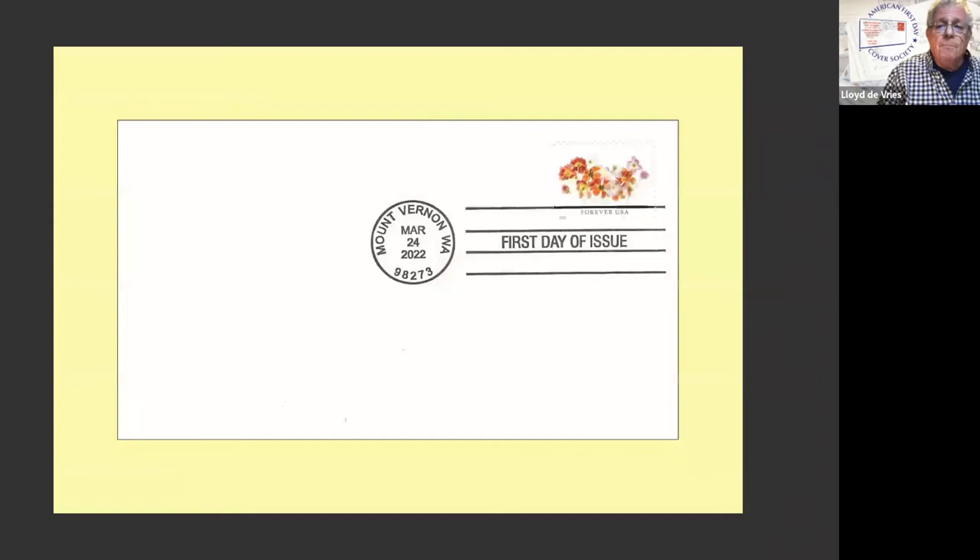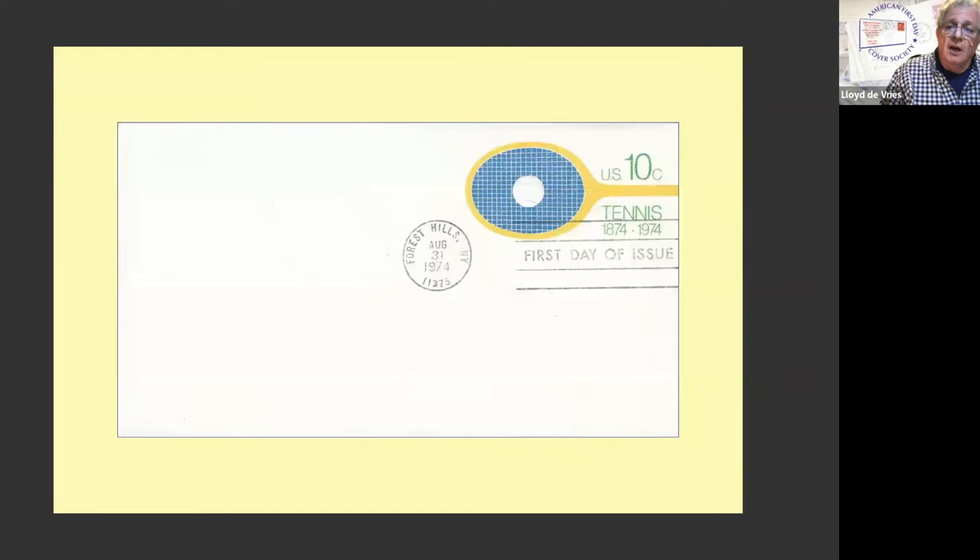This is a basic first day cover. So is the next slide I'm going to show you — it's kind of boring. It's a stamp, it's a cancel, and it's an envelope. Could be a card. This is a stamped envelope, but it's still machine cancel. Nothing special about it. And that's it. That's a first day cover. There's nothing that says it has to be anything more.